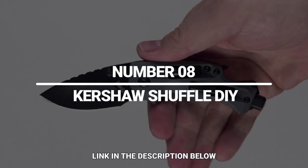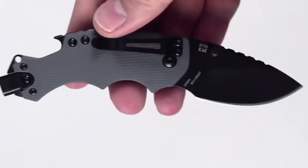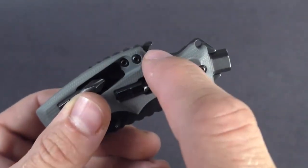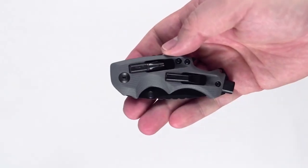Number 8: Kershaw Shuffle DIY. This slightly smaller knife is mostly the same — it has a hardened stainless steel blade, an ergonomic handle, and a bottle opener, although in this case you get a stylish black oxide-coated blade. Since the knife is more compact, it only includes two bits: flathead and Phillips. Still not bad for a knife.